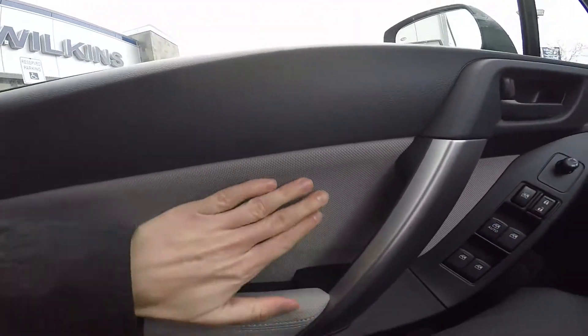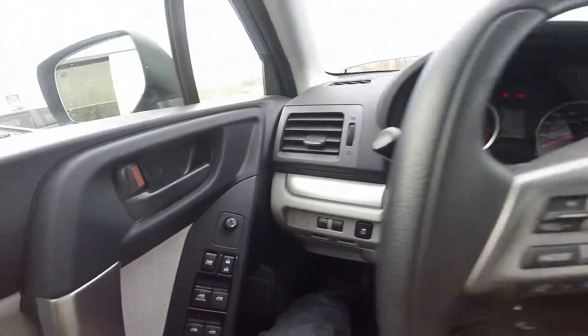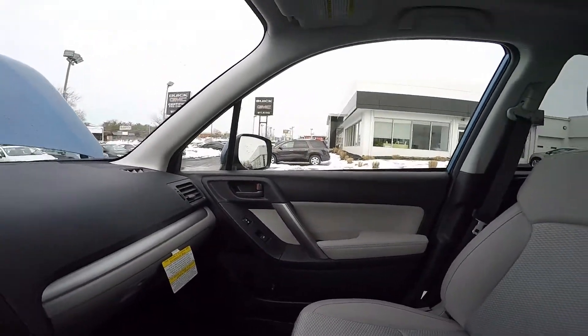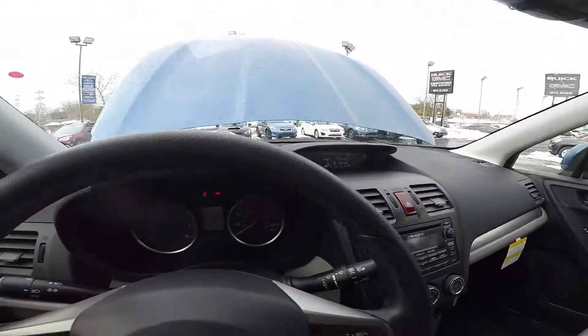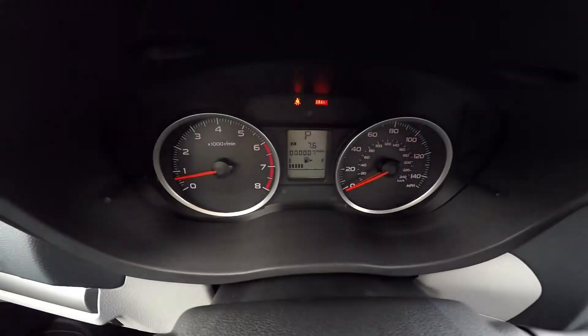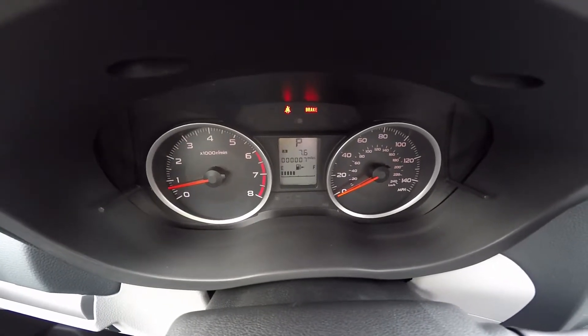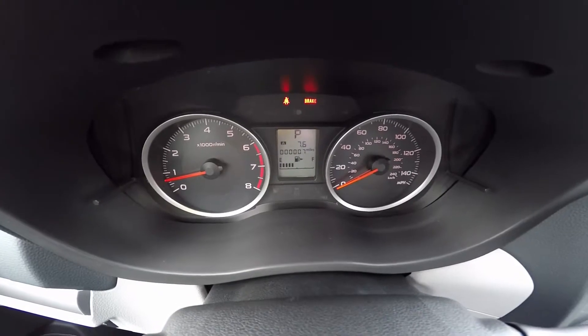The interior is accented with soft touch cloth as well as silver trim throughout the whole entire compartment. The well-lit gauges allow for ample visibility during daytime and nighttime driving. The center tells you what gear you're in, your current miles, and how much fuel you have left.